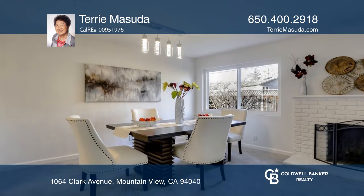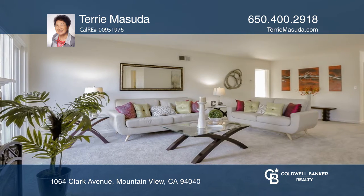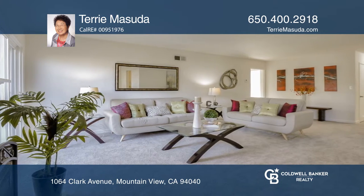The galley-style kitchen features a built-in SubZero refrigerator, two greenhouse windows, a gas cooktop, and multi-function counter space.